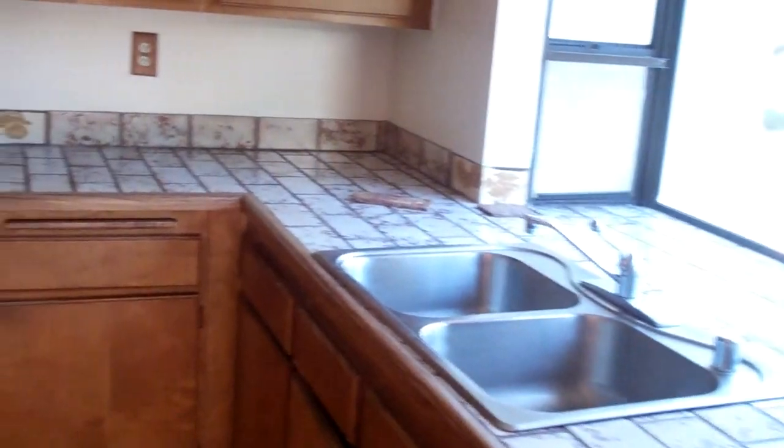Bathrooms are in relatively good condition. So again — baseboards, kitchen, and this funny room. And then getting clarity on the garage because I have not been able to look in the garage. Hopefully this is helpful, I will talk to you soon.